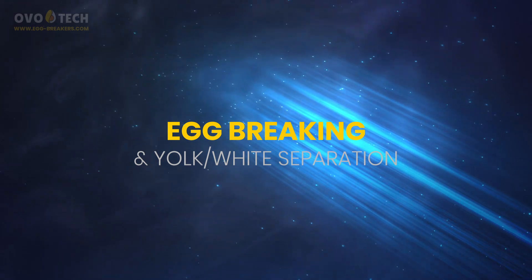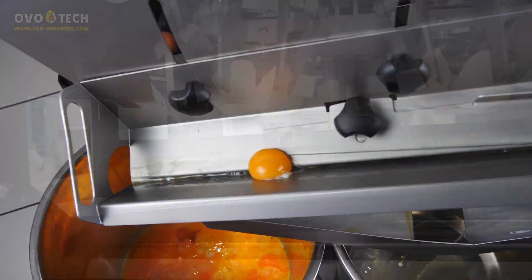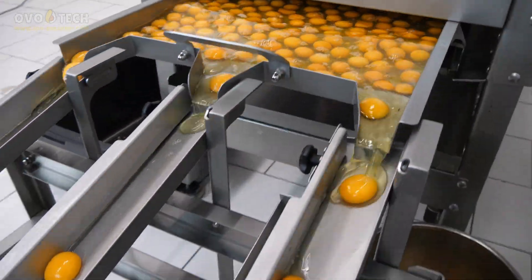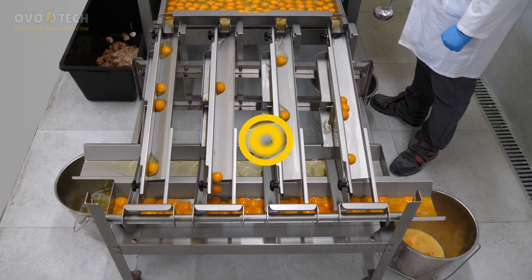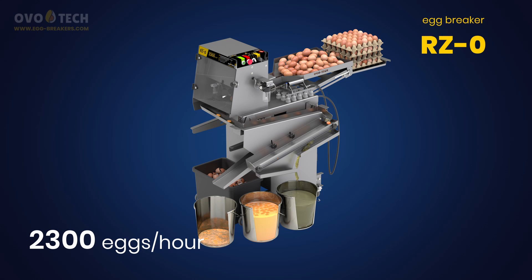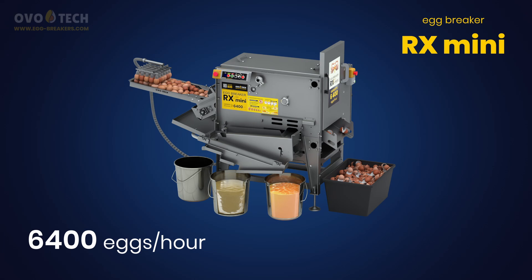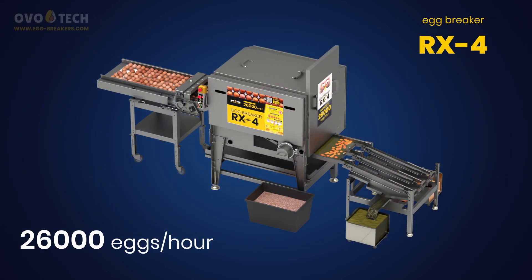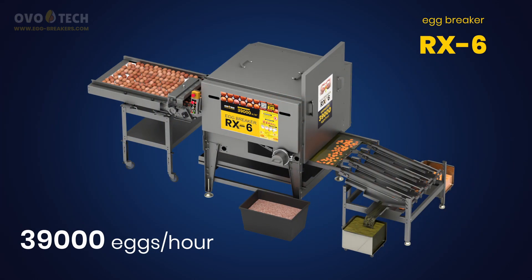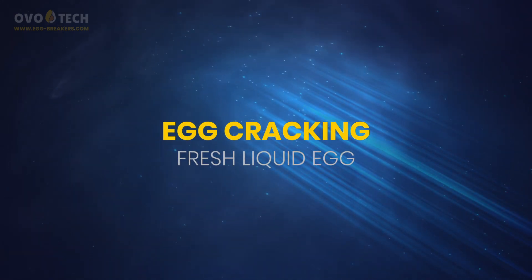Egg breaking with yolk and white separation. Egg cracking. Fresh liquid egg.